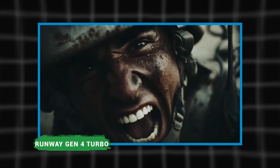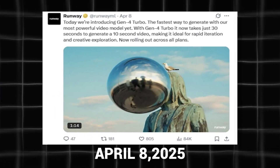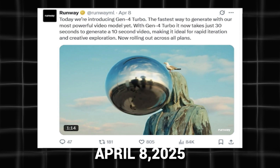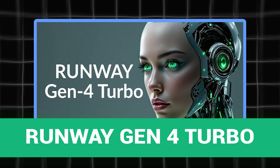What you're about to watch is a short video made with the brand new Runway Gen 4 Turbo. On April 8th, Runway released what could very well be the most powerful video generation model to date, called the Gen 4 Turbo, and it came with significant upgrades to the Gen 4 model.